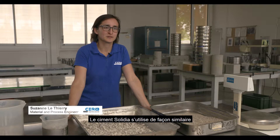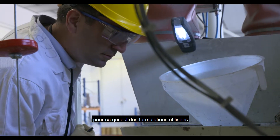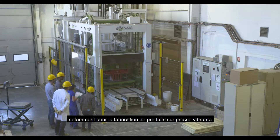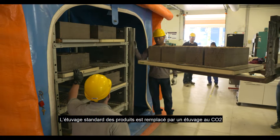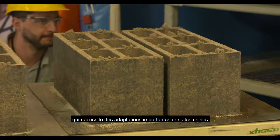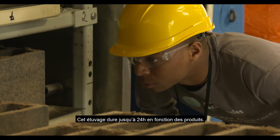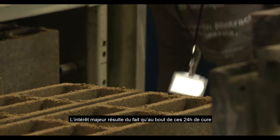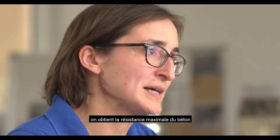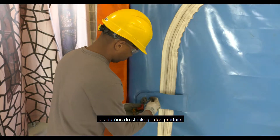Solidia cement is used in a similar way to standard cement for the formulations used, as well as for the fabrication of products on vibrating presses. The main difference is that the traditional water curing of products is replaced by a CO2 curing process. Within 24 hours, we obtain the maximum resistance — the final resistance — which can help reduce product storage time in the industry.